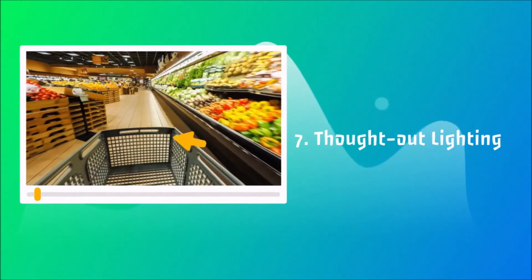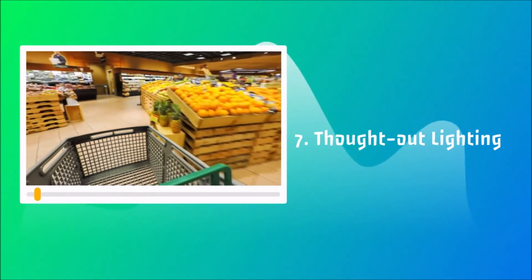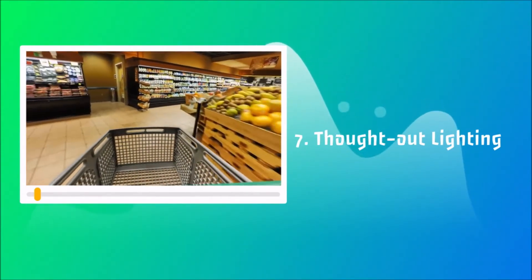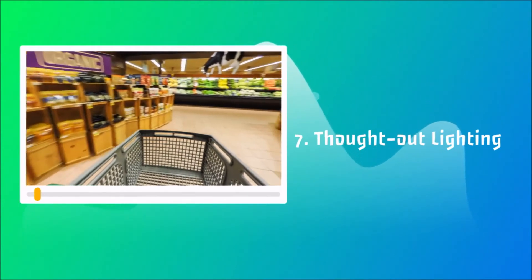7. Thought Out Lighting: Everyone knows the best bananas are those of a certain tint of yellow. This also applies to other fruits and vegetables, and shop owners know this well. The issue of imperfect colors is solved with lighting — the right light can make any goods look better.